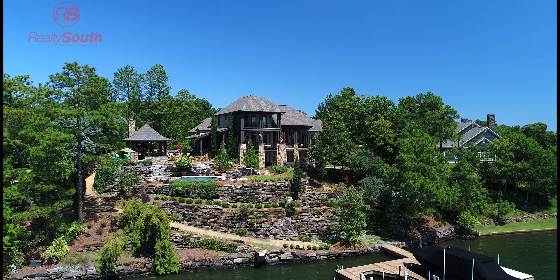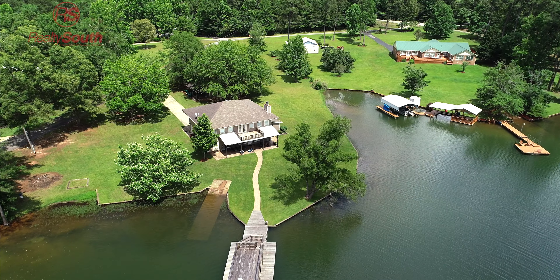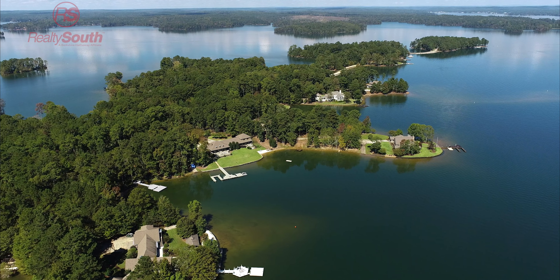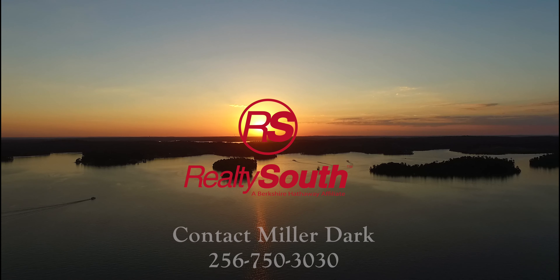From gated communities to cabins to condos — when buying on Lake Martin, there is something for everyone. Lots remain available for purchase. Start building your memories. Find your place on Lake Martin.